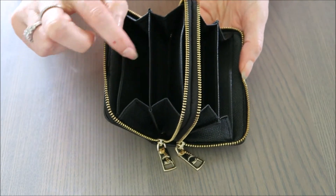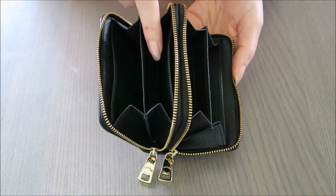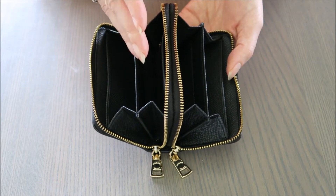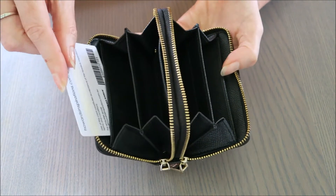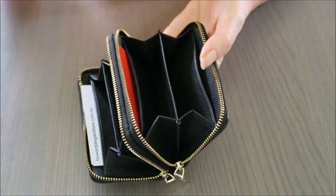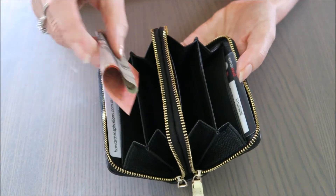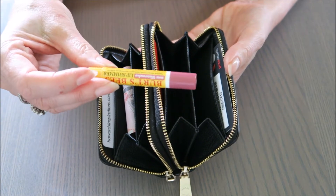It opens up and has a card compartment here, one there, another one there, and one there, plus two open slots on each side — so you can easily fit a full set of cards. You could put a whole lot of cards in there along with any cash or coin. The cards slide in easily with no trouble. Australian notes fit in thirds or quarters, no problems at all, and you can put in coin too.